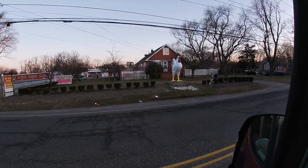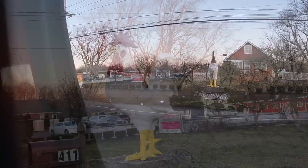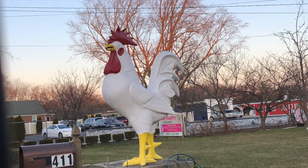Next on our list is a giant rooster located at a poultry farm. It brings out the immature child in all of us who want to make a comment about the giant, you know.